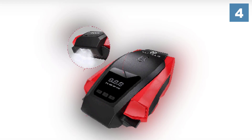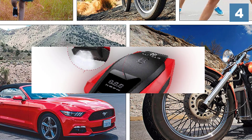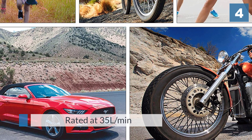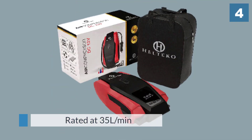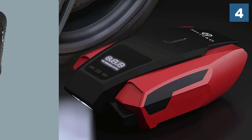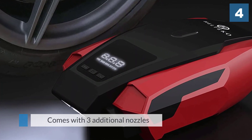This air compressor is rated at 35 liters per minute and can inflate a standard midsize car tire in three to five minutes. It comes with three additional nozzles so you can inflate household items such as basketballs and other sports equipment.